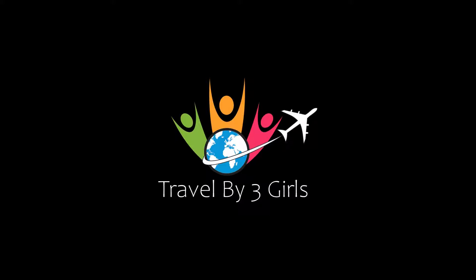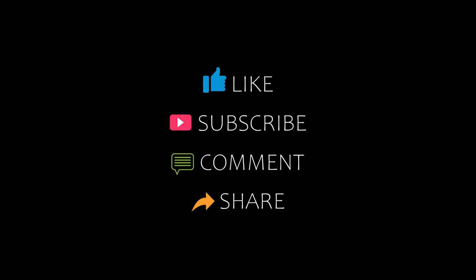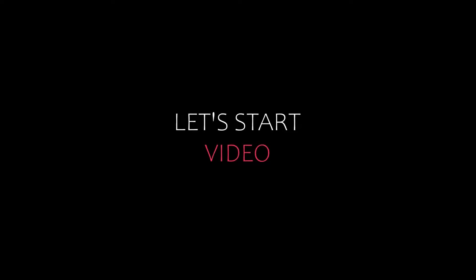Hi everyone, welcome back to my channel and now you are watching a new video of Top Recommended Hotels. Please subscribe to my channel and don't forget to like, share and comment. Let's start the video.